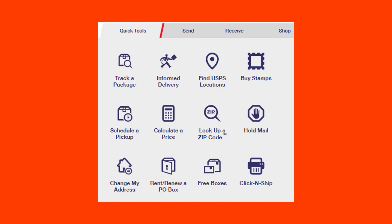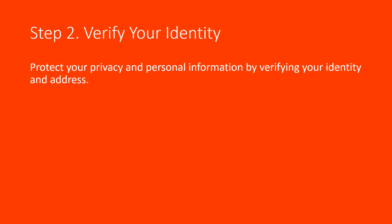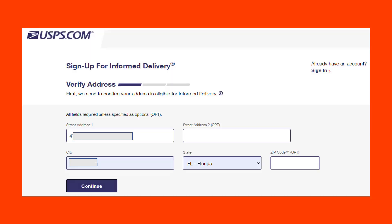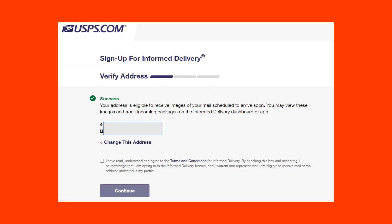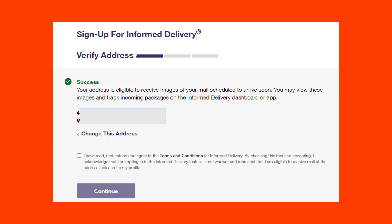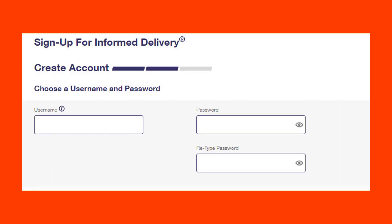To sign up for Informed Delivery: Step one, create an account — use your personal usps.com account or sign up for one. Step two, protect your privacy and personal information by verifying your identity and address. They actually send you a letter with a code to verify your identity, so they know you have access to that mailbox. You can then receive notifications from any smartphone, tablet, or computer, and sign up for free. It asks for your address, you verify it, and then agree to the terms and conditions.